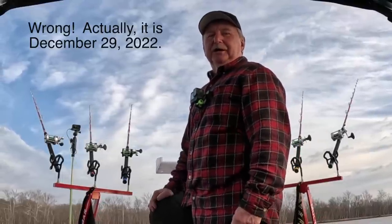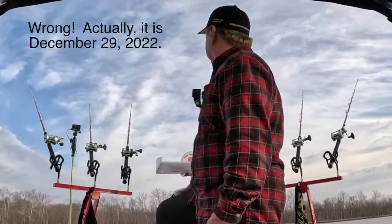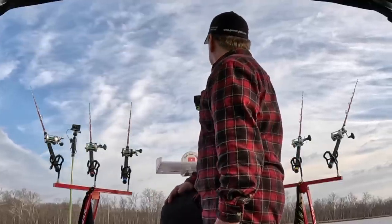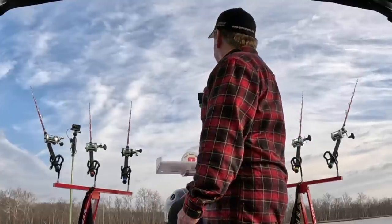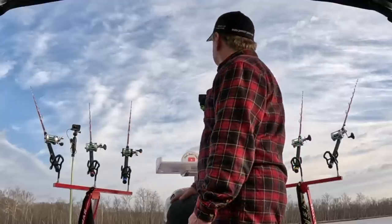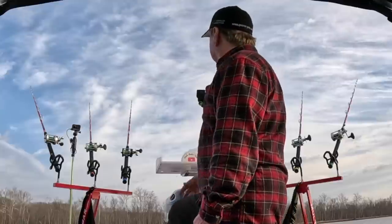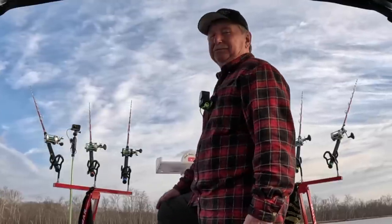Good morning folks, it's December 28, 2022. I'm going to do a little catfishing today. It's about nine o'clock in the morning. I just got set up on my first spot — this is actually the spot where I ended my last catfishing video. Saw a few fish as I came in here, not like I did the other day. Did graph some fish out there coming in, so we'll see.